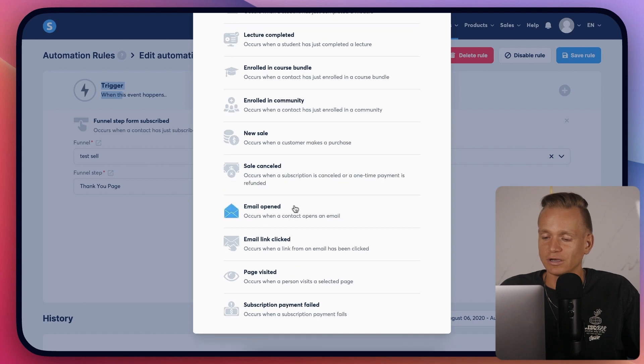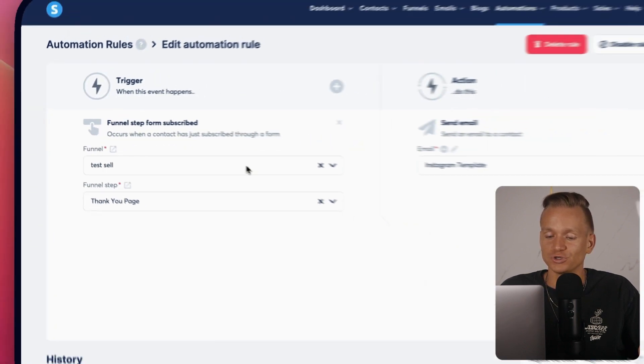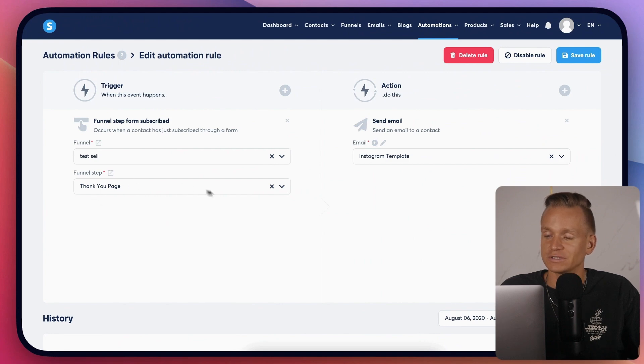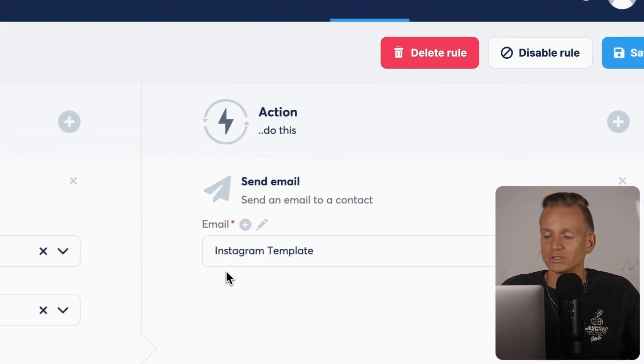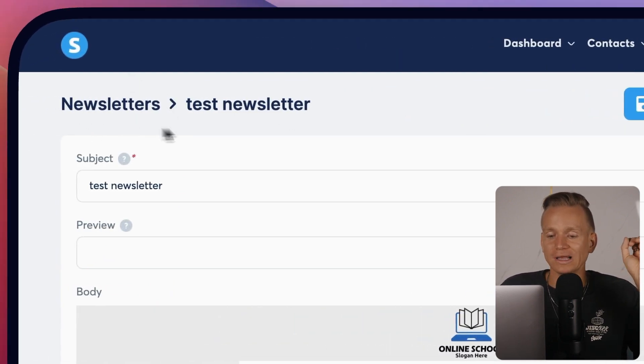You have different automation rules with quite a few trigger types — registration for webinar, enrollment into a course, new sale, canceled sale, email opened, email link clicked. So you get fairly advanced triggers. For example: someone went to my funnel trying to sell an Instagram template, reached the thank you page meaning they purchased, and I automatically send them the Instagram template email.